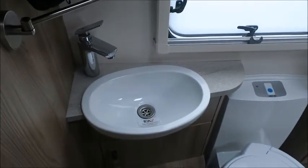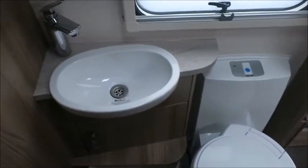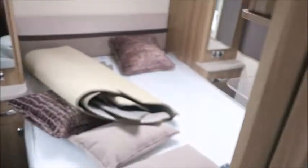Next we've got a middle washroom with a wash basin, cassette toilet, separate shower, and then through to the rear bedroom.